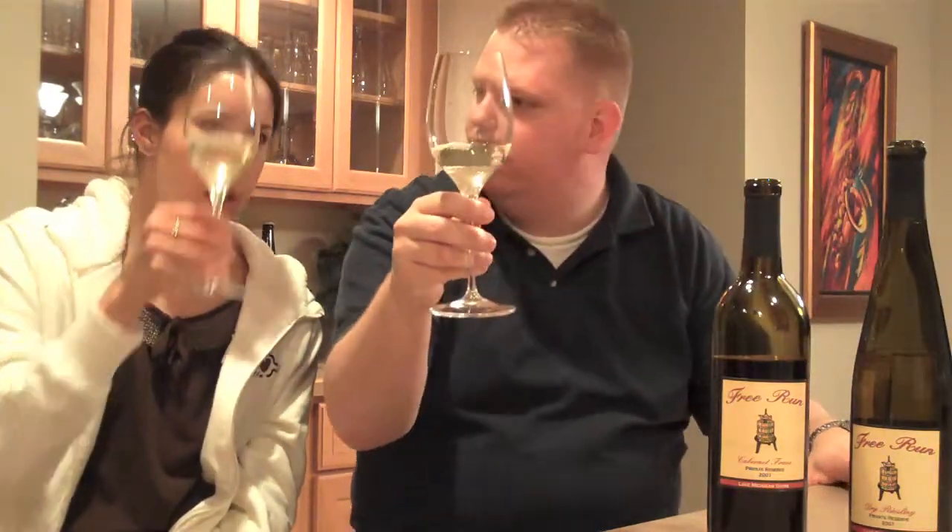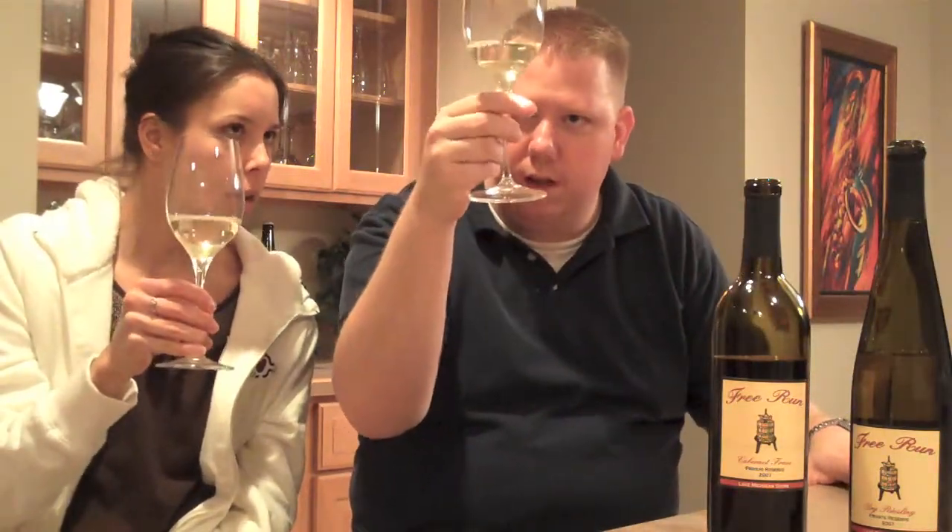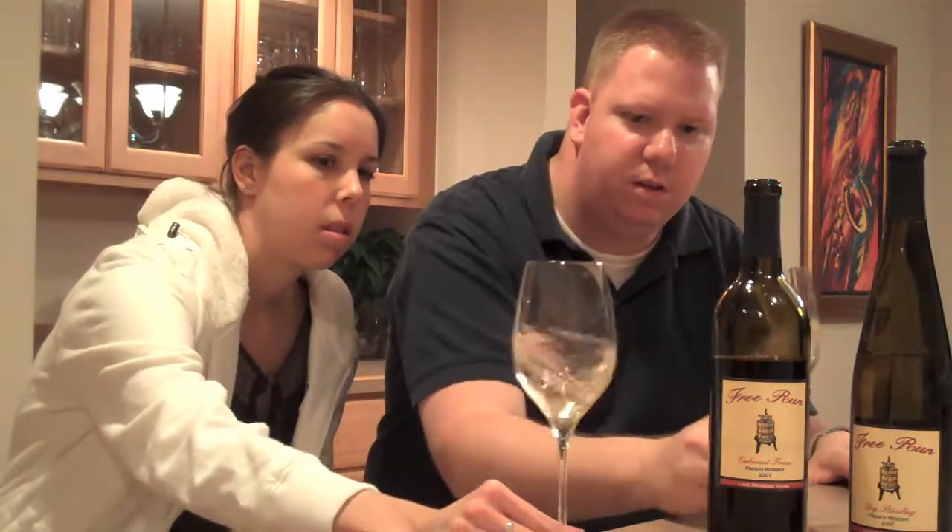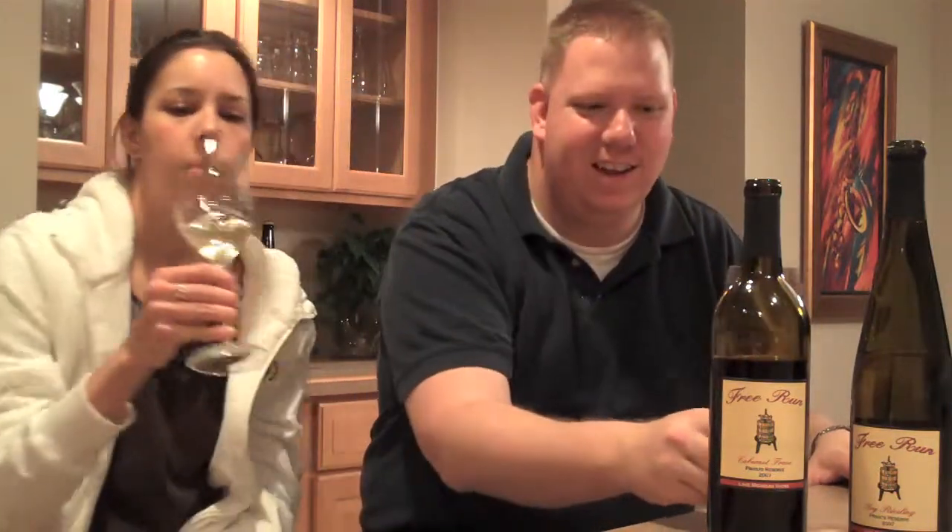You definitely got the little bubbly look going on — real pale. For a dry Riesling. Let's give it some air and give it a smell.